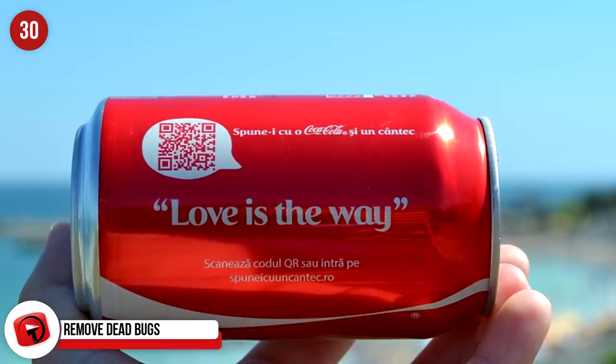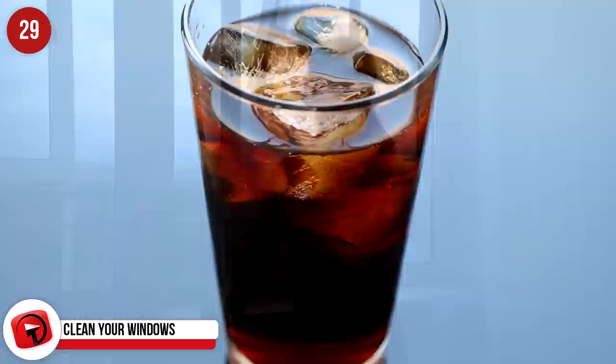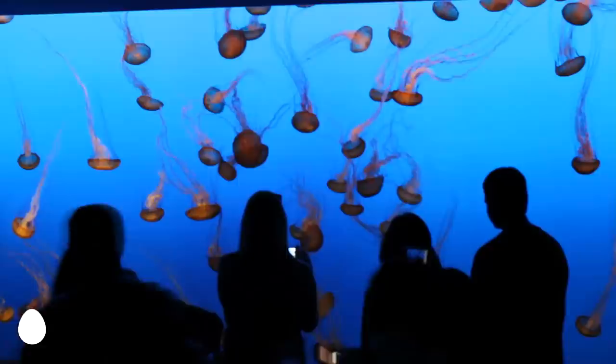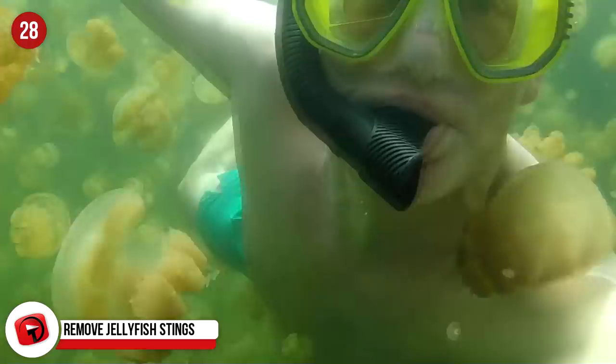Clean your windows. Very much like our prior post, the acid in Coca-Cola makes an excellent window cleaner. So if you've run out of Windex, you know what to do. Remove jellyfish stings. If you're out in the ocean and you have a run-in with a jellyfish, you're going to have a problem. Most people do not carry anti-sting lotion to the beach. However, a lot of people might have a Coke with them. Grab the Coke and pour it over the sting for 30 seconds and it will reduce the pain of the jellyfish sting.